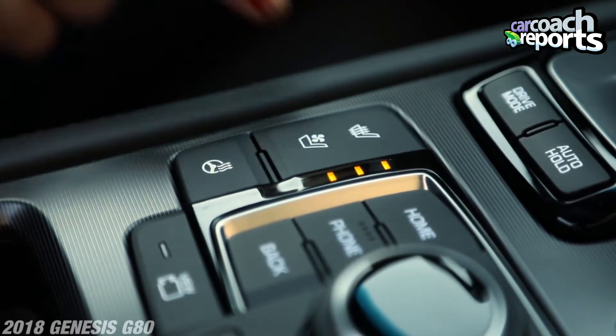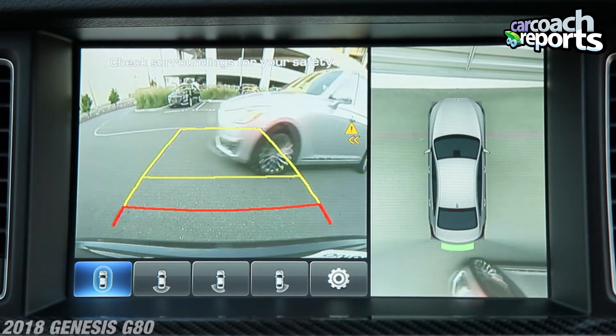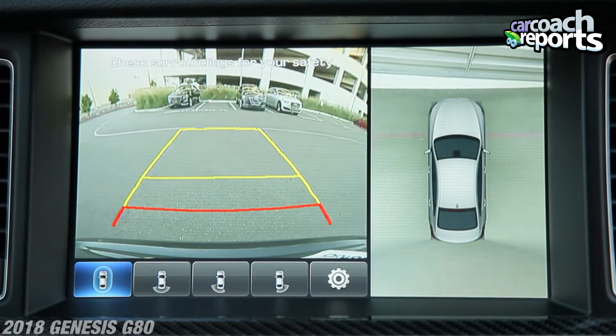As far as all the controls, you get heated and cooled seats, a heated steering wheel — all great. The surround-view camera is fabulous, the technology in this vehicle is state of the art, and the safety features are top of the line, absolutely impressive all the way around.